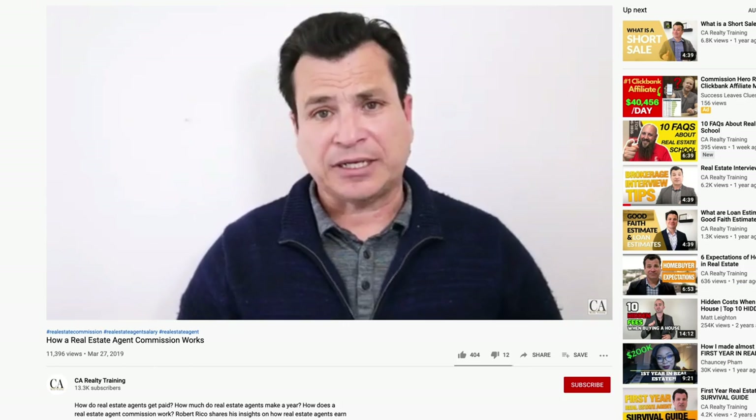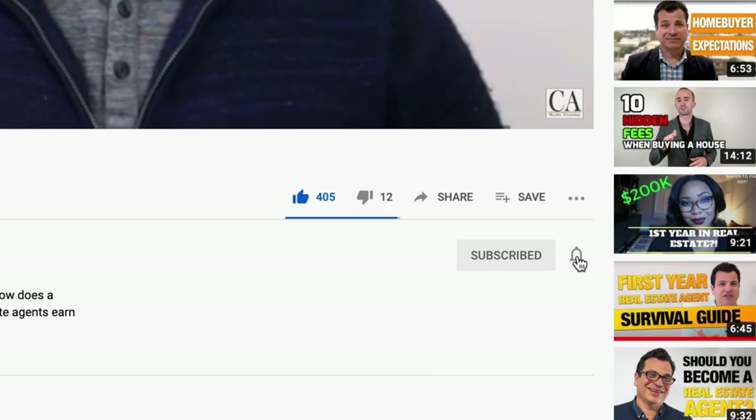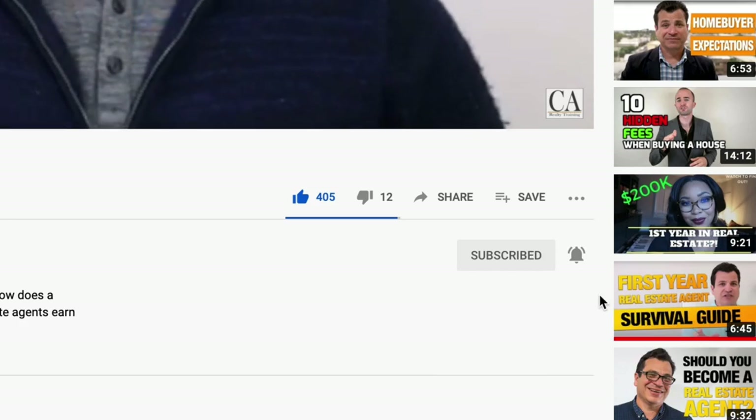Before we get to it, I want you to like the video. Subscribe to the channel if you haven't already. Yeah, you got to hit that bell icon.